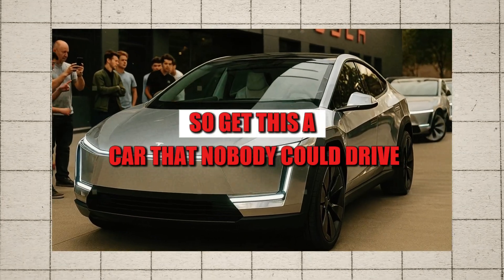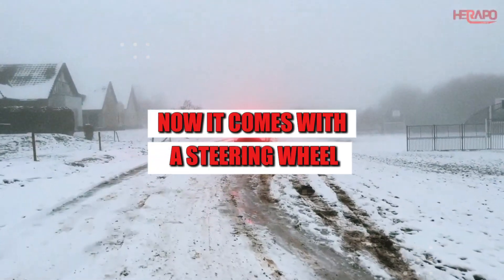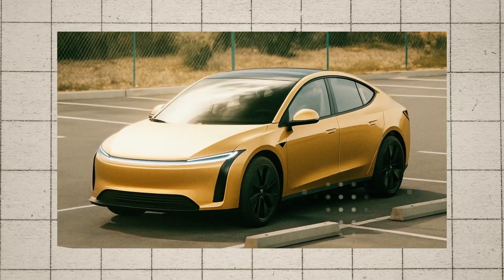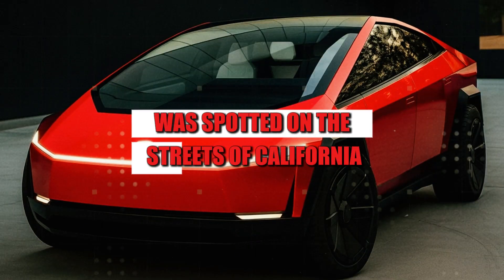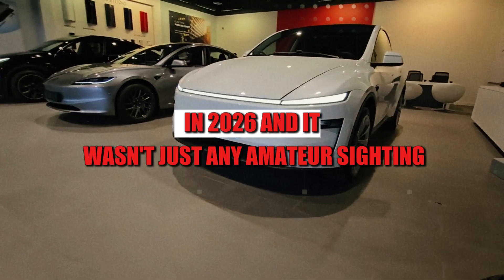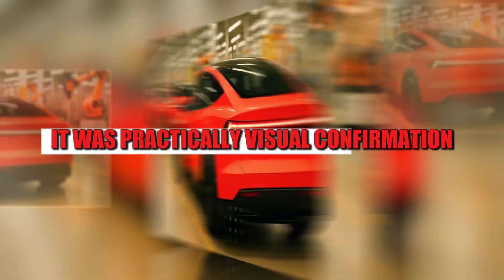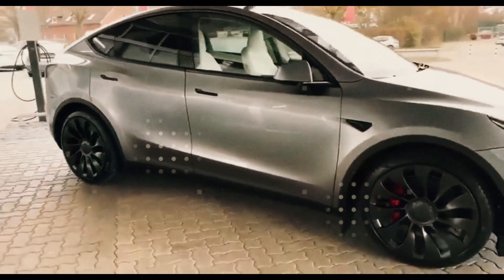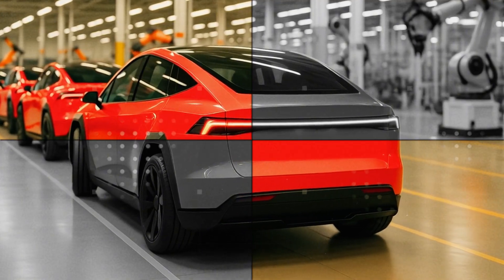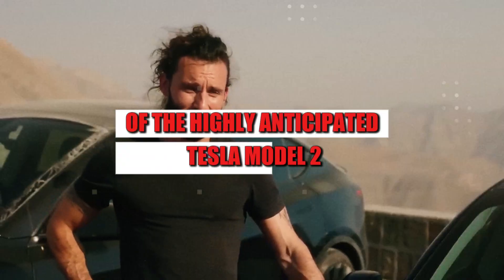Get this — a car that nobody could drive, and now it comes with a steering wheel. It sounds like a joke, but that's exactly what happened when the new CyberCab prototype was spotted on the streets of California in 2026. And it wasn't just any amateur sighting. It was practically visual confirmation that Tesla's plan goes far beyond robo-taxis. What was once seen only as a vehicle for autonomous fleets has become a key piece in the puzzle of the highly anticipated Tesla Model 2.